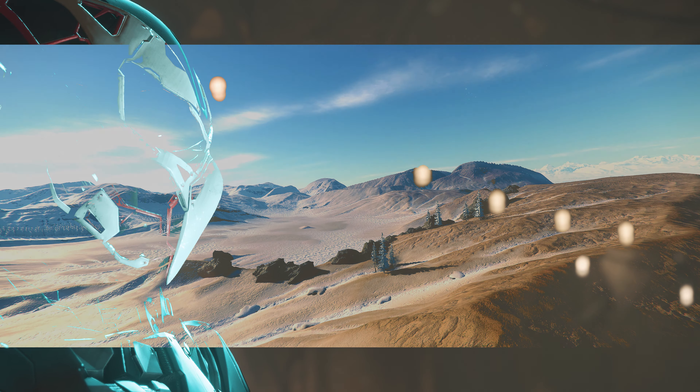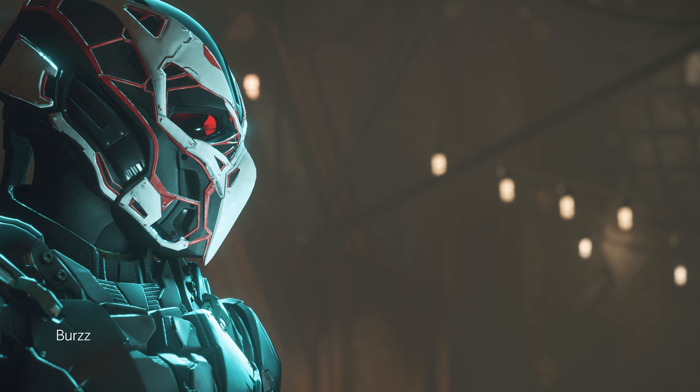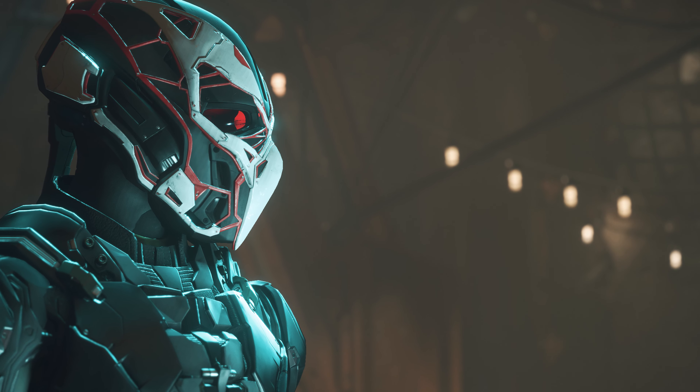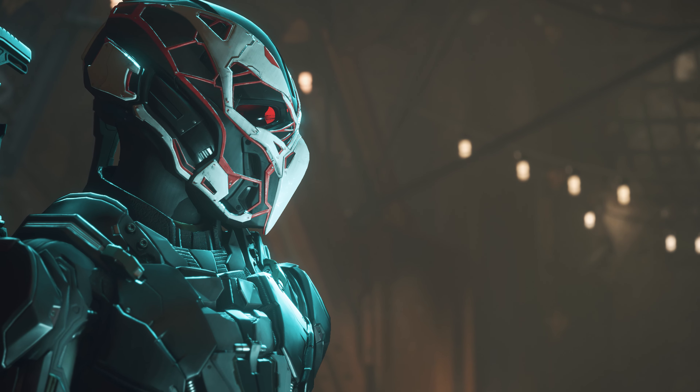Burrs provides a portrait featuring one of the better looking helmets in the game, in my opinion. The background provides a nice contrast, especially with the small lights littered about back there.